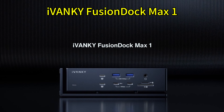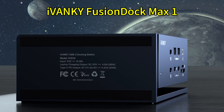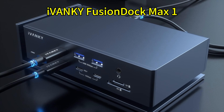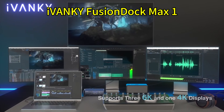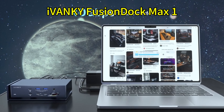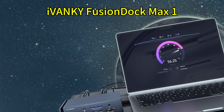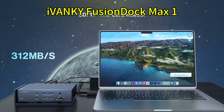Dock number three. For those who want excellent performance in a more compact package, check out the iVanky Fusion Dock Max One. This surprisingly small dock doesn't compromise on functionality despite its size. It boasts 16 total ports, including double Thunderbolt 4, triple USB-C, quadruple USB-A, HDMI, DisplayPort, Ethernet, an SD card reader, and an audio jack.